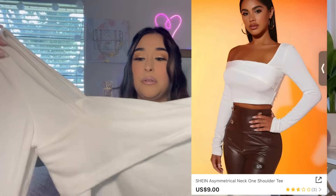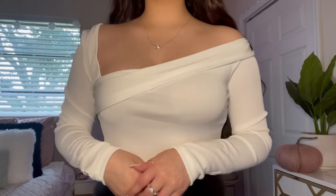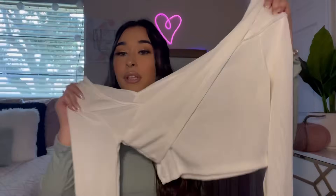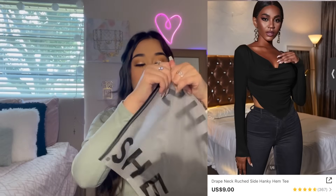Now it's time to get onto the clothes! I honestly don't have a lot of white pieces — I'm sometimes scared to wear white because you get it dirty so easily. Anyway, here is the first shirt I got. It goes off the shoulder like this, has long sleeves, and it's really cute.